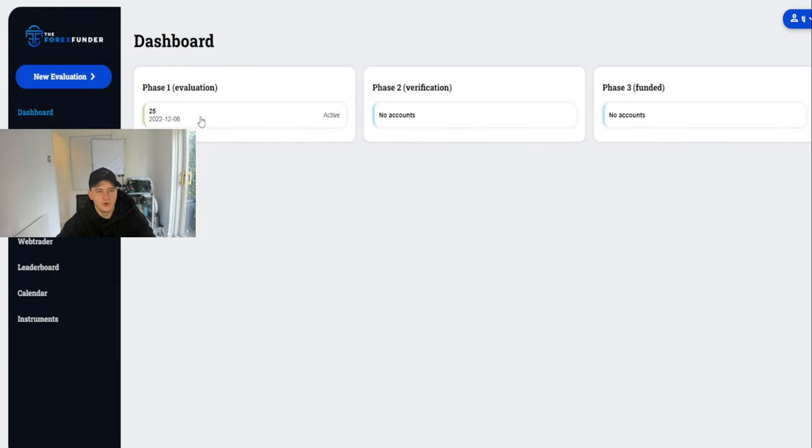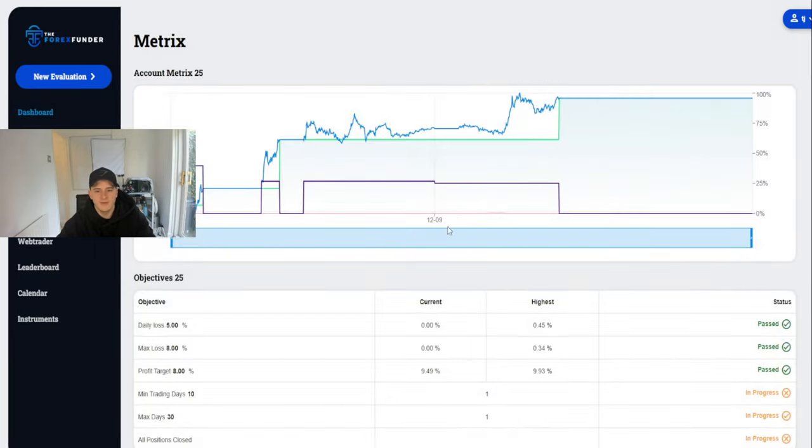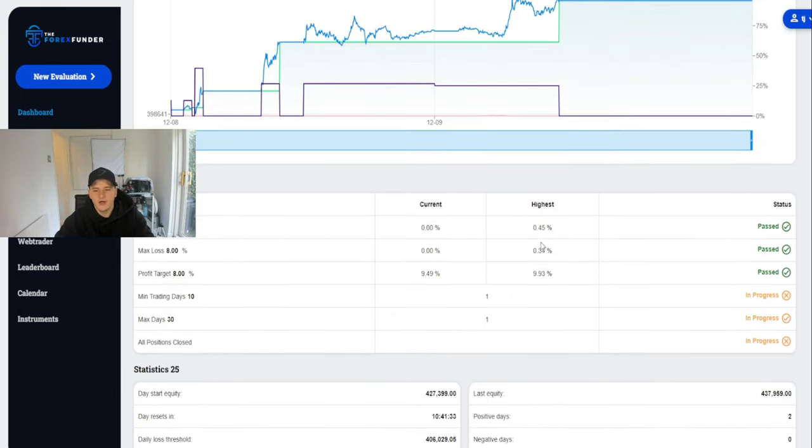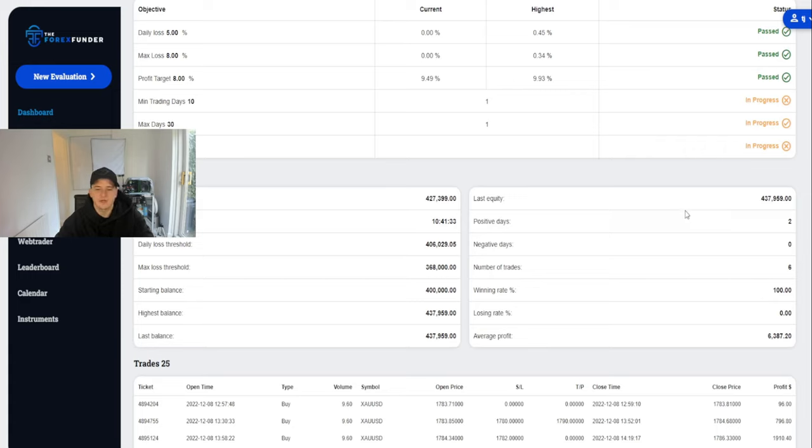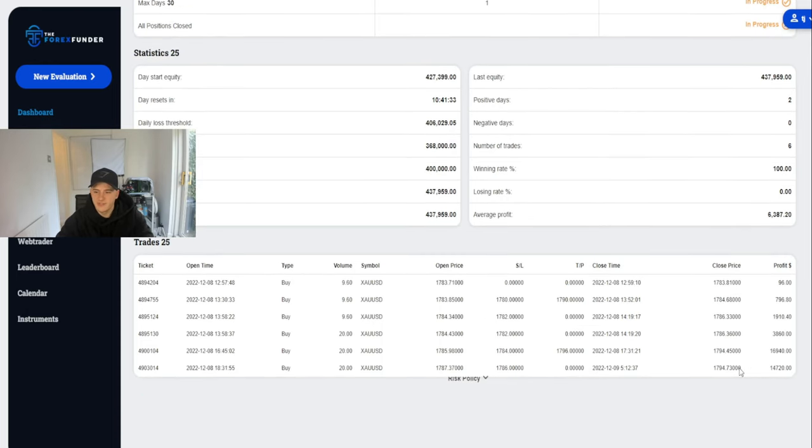In the dashboard you can see phase one. Click on the metrics and hover over to see your equity at around $437,953. You can see the highest passed, max loss — I'm under it and passed. I just need the minimum days. Statistics show positive days, negative days, number of trades, win rate 100%, average profit $6,400.